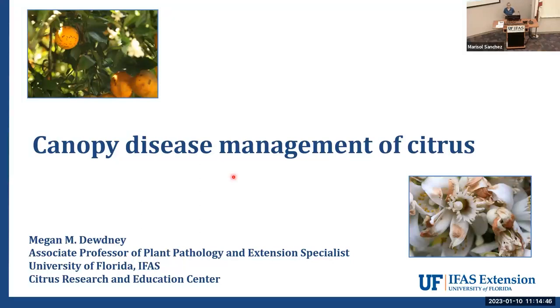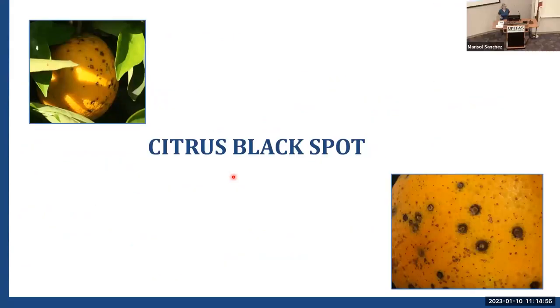Manji asked me to address citrus disease management, specifically canopy disease management of citrus. As Osger mentioned, the first topic I'm going to talk about is citrus black spot. I didn't include any symptom pictures, but because Osger mentioned them, I'm going to quickly look at these here. This is probably one of the symptoms more likely to be seen in the field, and probably not the one most confused with leprosis — this is citrus hard spot.